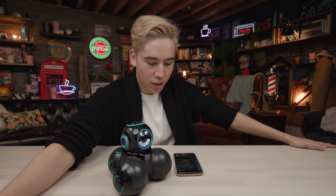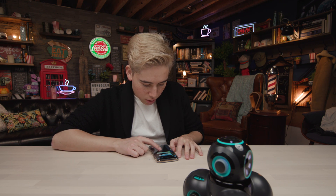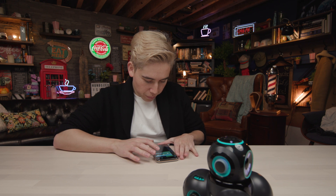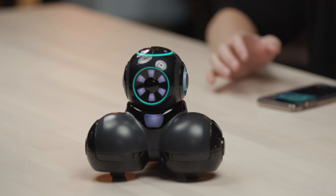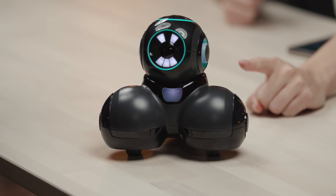It already has some JavaScript code typed in - this controls the colors. I just want its face color to change. Let's try it - click play. It moves forward. Did its face change? Its face changed!